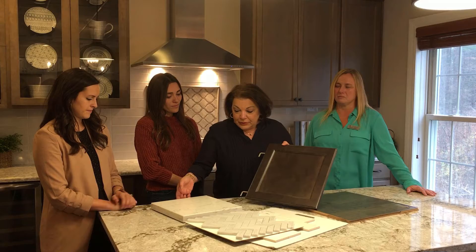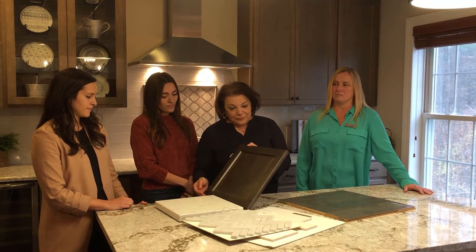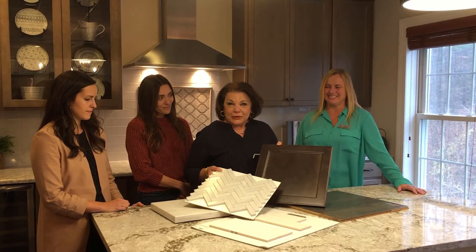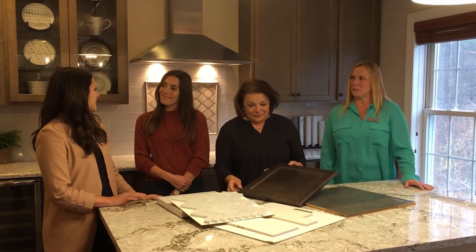And then we will add a nice countertop, we'll coordinate the floor, and then we'll add a nice backsplash. Nice. Well, how long does it normally take?